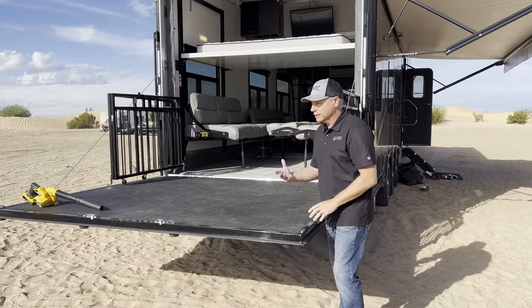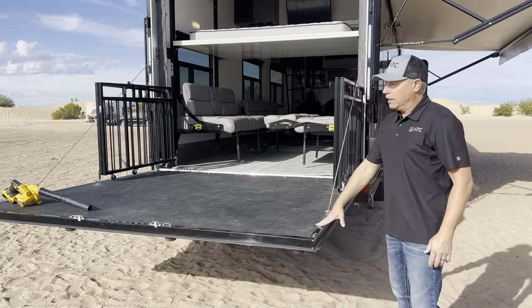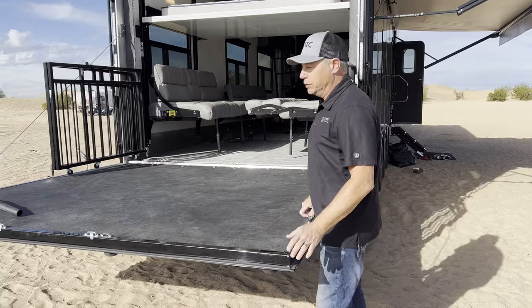We enjoy having the deck down — all the railing and the deck in the down position. We have our coffee out here. So how do we get this situated to where we load?